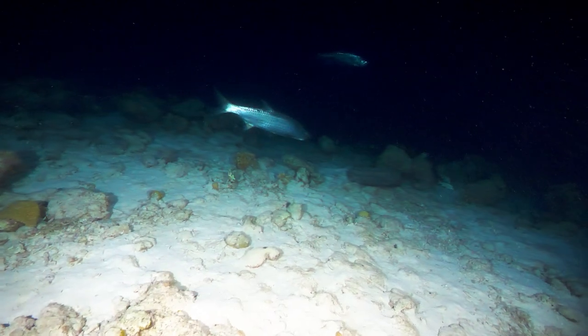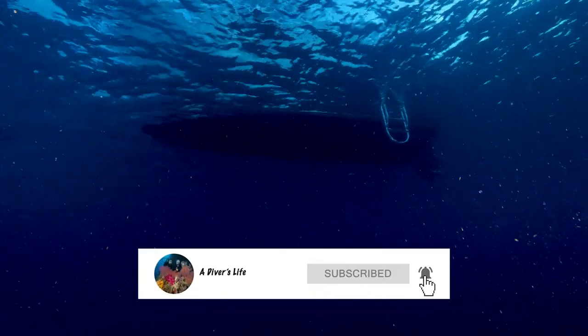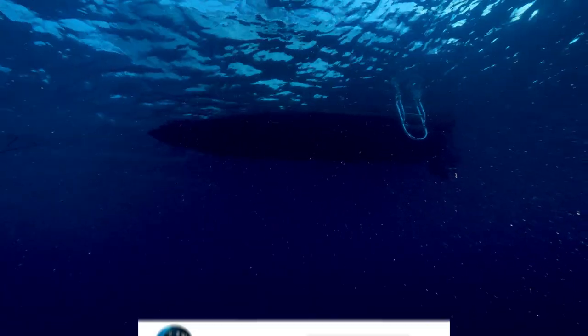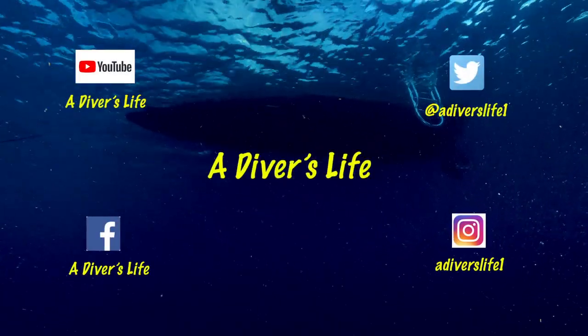If you enjoyed this video, please like it and hit the subscribe button and the bell. It goes a long way to supporting this channel and helps you to know when new content is released. Thank you for watching.